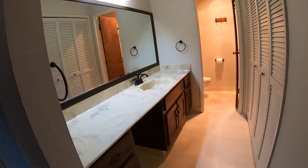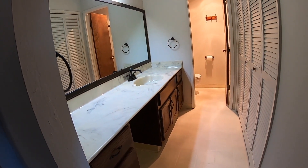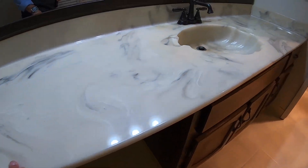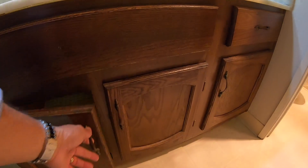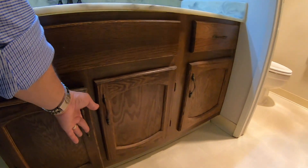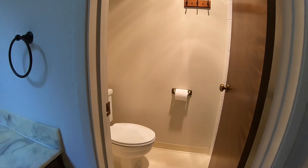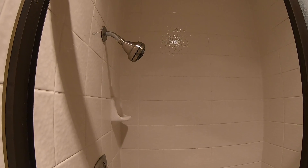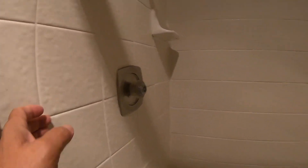And here's the master bathroom with a single vanity, hard surface counter, and a commode with shower stall. The tile goes all the way up to the ceiling — very durable.